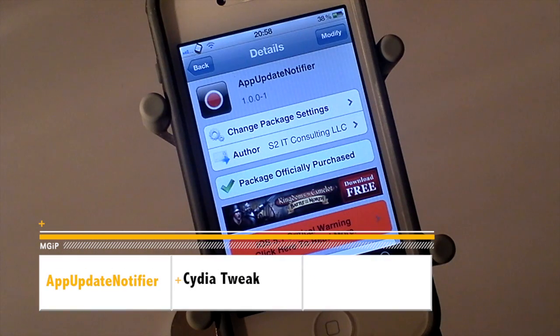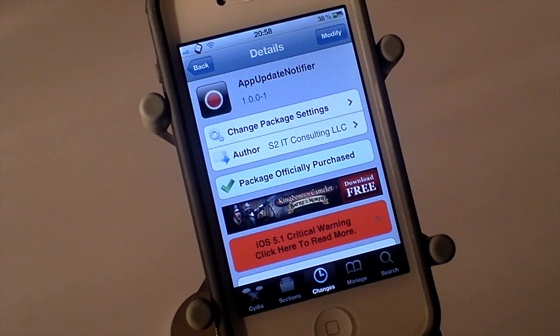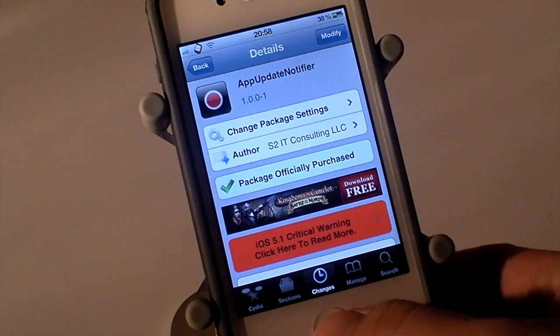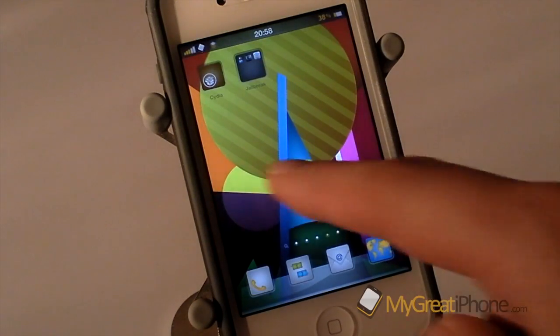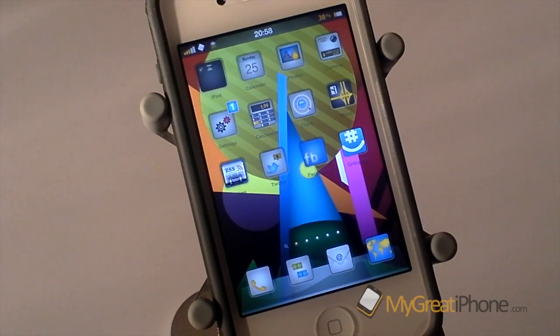Hi guys, D900man here from MigrateiPhone.com and we have got a Cydia tweak review for you today. This one is called App Update Notifier and it's available in Cydia for just $1.49. Now this has to be one of the best tweaks ever and it does something that I think is well worthwhile — it gives you a notification when there are new updates available in the App Store.